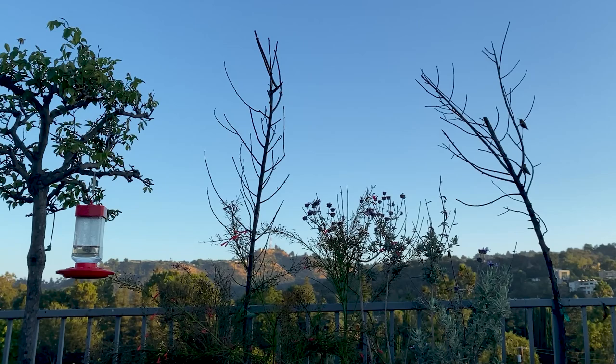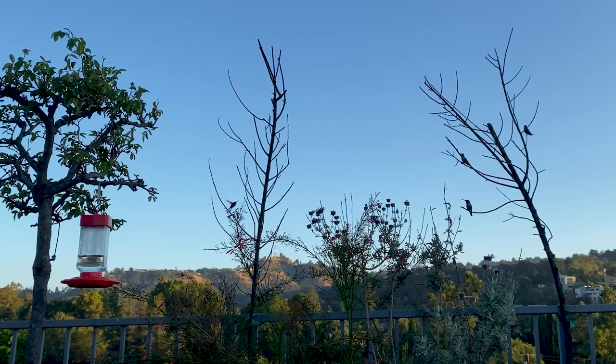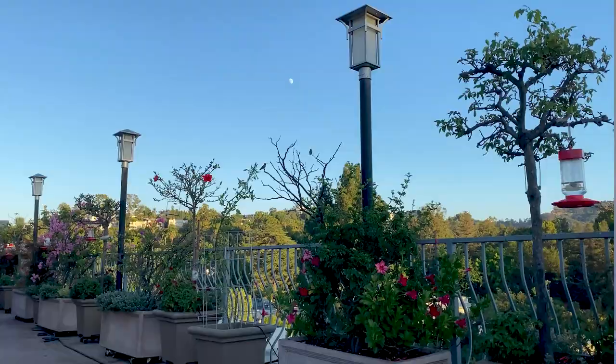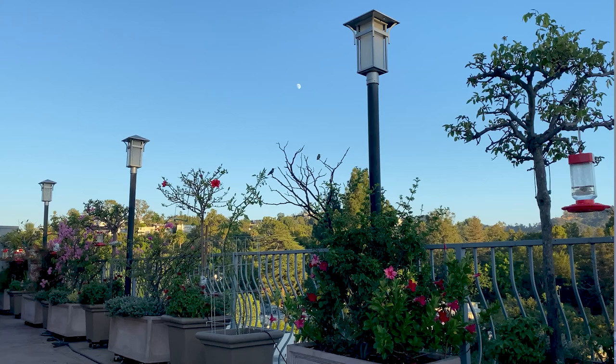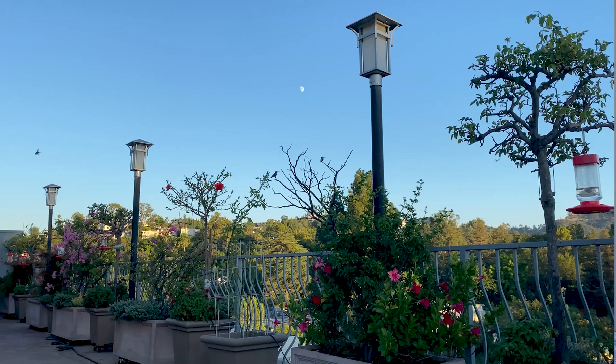So if you want to bring your hummingbirds down to a spot where you can observe them, provide perches for them. If you take a look at my balcony, you can see that I have dead tree limbs attached to the balcony railing. I have lots of branches out there for the hummingbirds to perch on, and they do — they perch very close to the feeders.